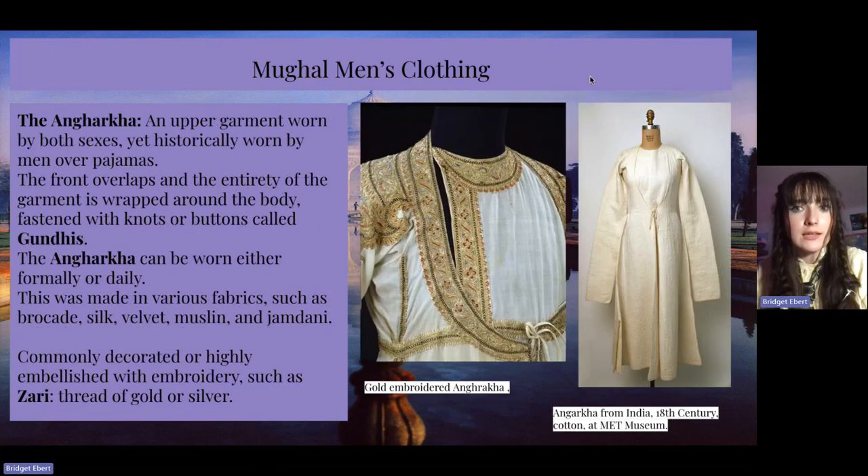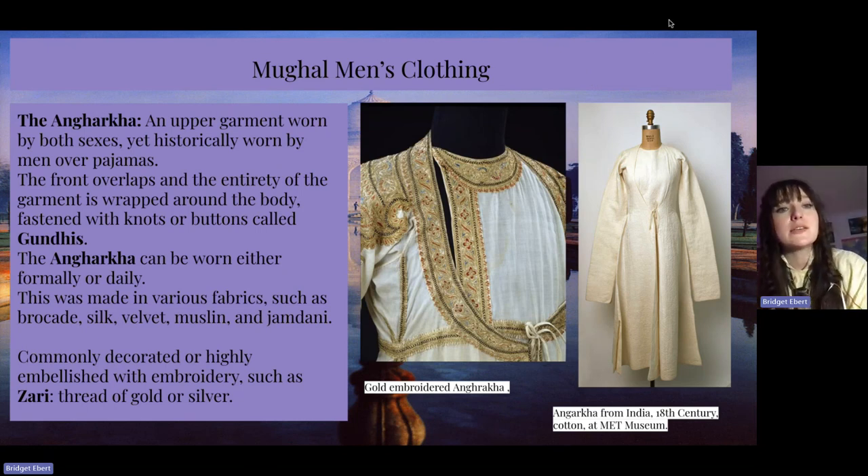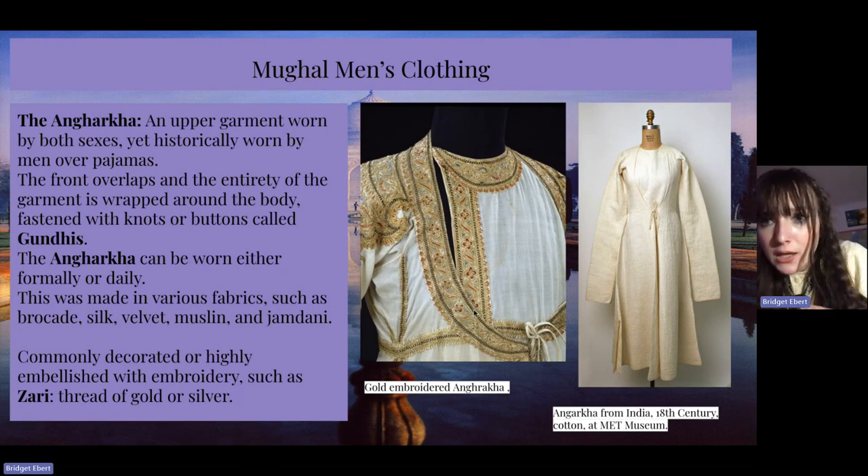The angarka is an upper garment worn by both sexes, yet historically worn by men over pajamas. The front overlaps and the entirety of the garment is wrapped around the body, fastened with knots or buttons called guntis. The angarka can be worn either formally or daily, and was made in various fabrics such as brocade, silk, velvet, muslin, and jamdini. It was commonly decorated or highly embellished with embroidery such as zari, which is thread of gold or silver. I have examples of the angarka over on the right.